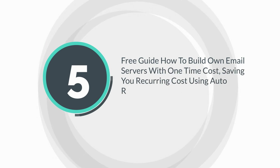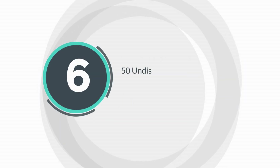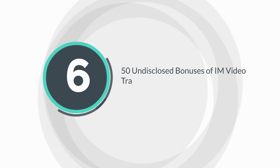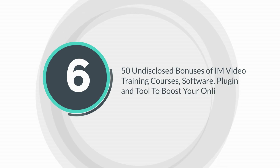Bonus 5: Free guide on how to build your own email servers with a one-time cost, saving you recurring autoresponder fees plus other marketing tips. Bonus 6: 50 undisclosed bonuses including in-video training courses, software, plugins, and tools to boost your online business.